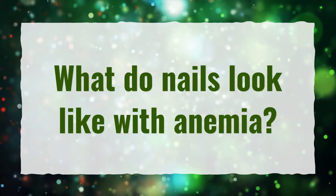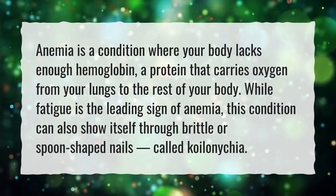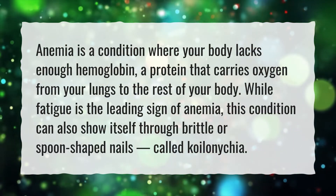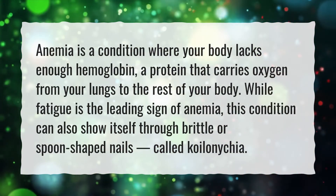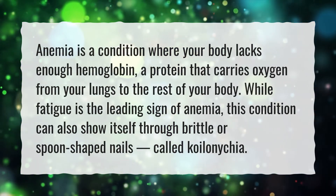What Do Nails Look Like With Anemia? Anemia is a condition where your body lacks enough hemoglobin, a protein that carries oxygen from your lungs to the rest of your body. While fatigue is the leading sign of anemia, this condition can also show itself through brittle or spoon-shaped nails, called koilonychia.